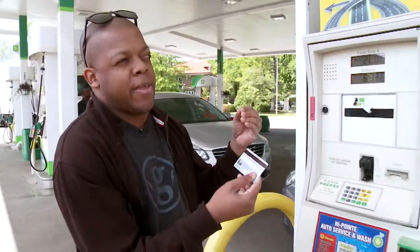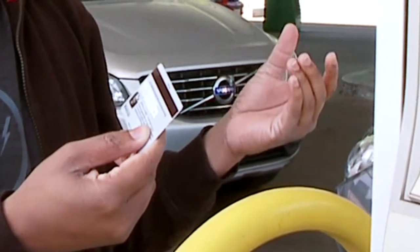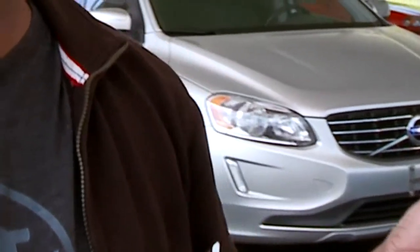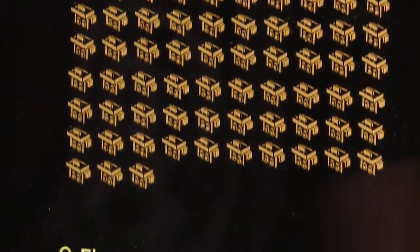Blessing says paying with your phone frees you from worrying about any of this, and it's free to use. He explains how his company makes money from participating gas stations,